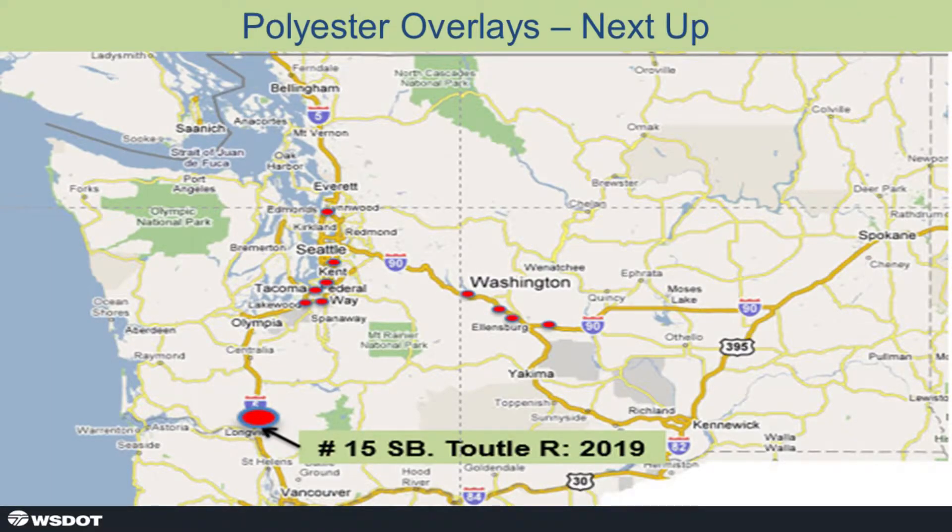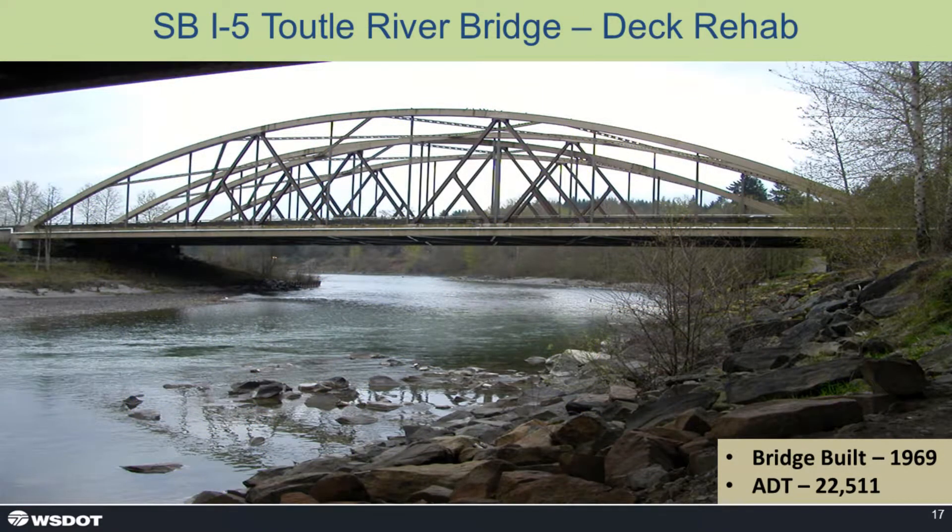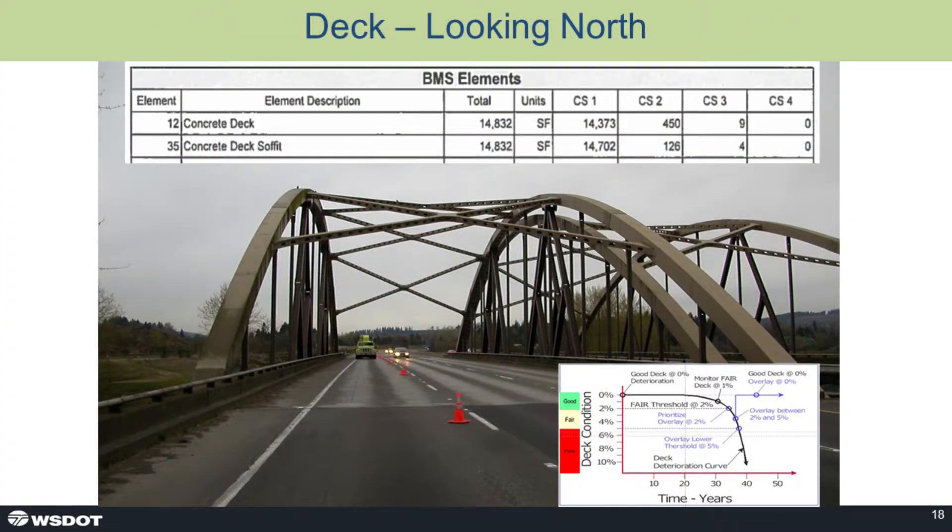Next up this summer, we're going to do the Tootle River Bridge in the southwest part of the state. It's a tied arch bridge, a little over 300 feet long, built in 1969, with relatively high ADTs of 22,000 plus. The BMS elements — what we call 12 and 35, the deck soffit — show some numbers indicating delaminations based on what we know of the surface condition.